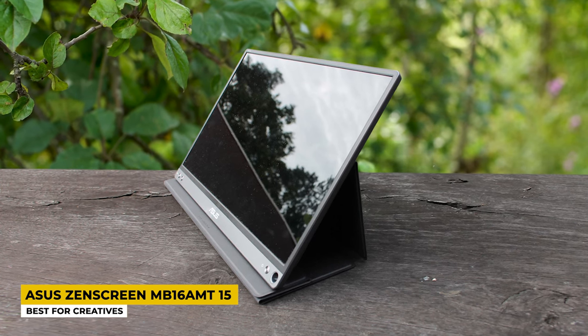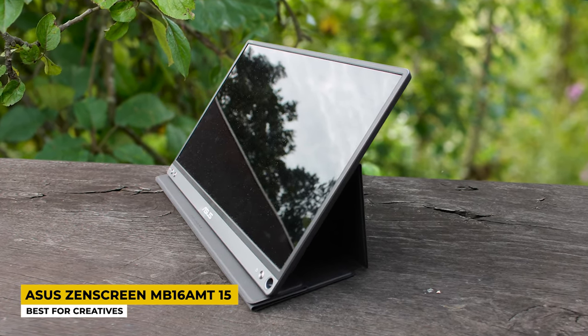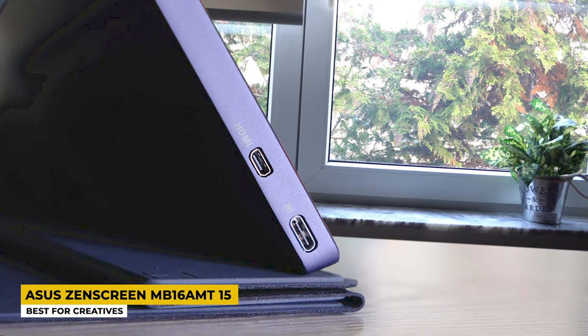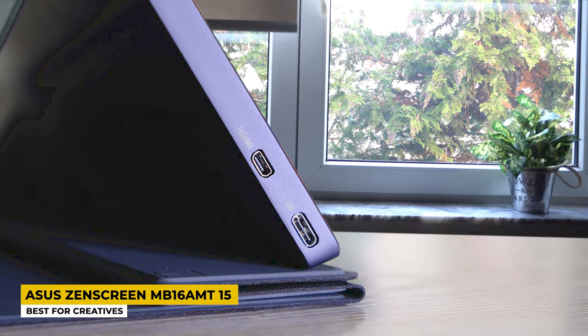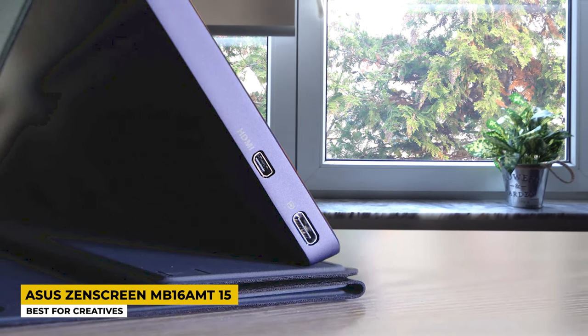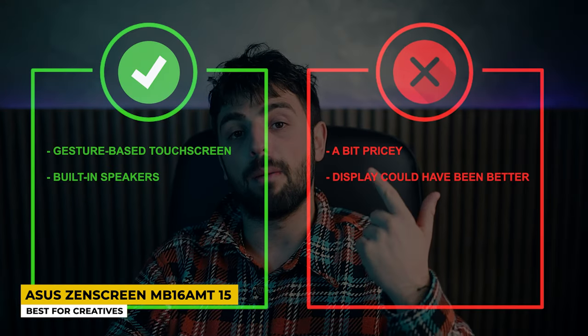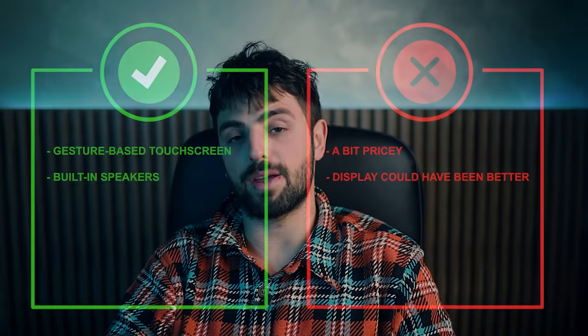At heart it is a 15-inch touch-sensitive monitor with a max resolution of 1920 by 1080. The touch screen was nice and joyful to use, whether swiping or tapping — definitely something for creatives to look forward to. Oh, also there's a stylus too as an additional accessory. Nevertheless, it is a portable monitor you should not miss out on if it meets your requirements. Pros: gesture-based touch screen, built-in speakers. Cons: a bit pricey and the display could have been better.